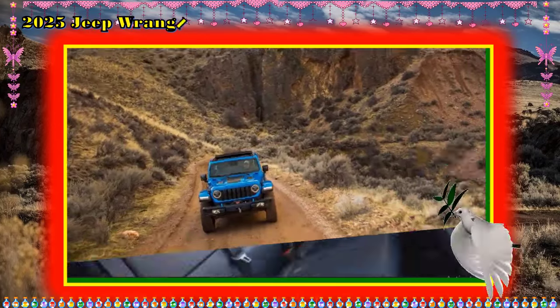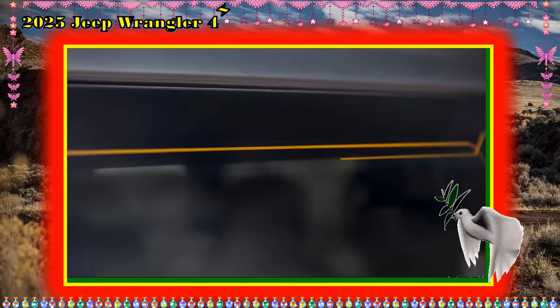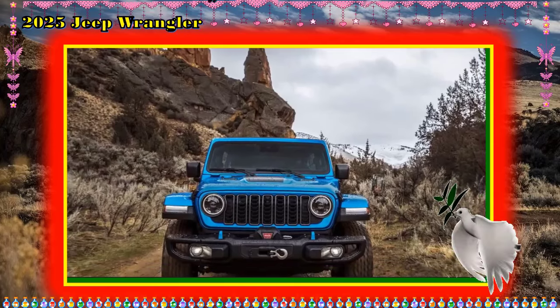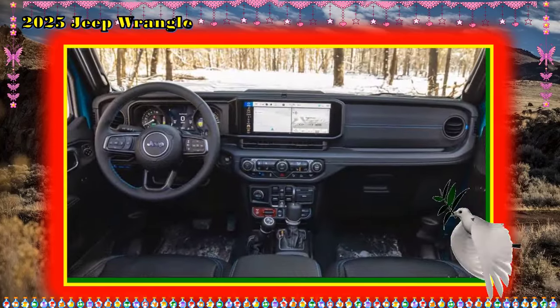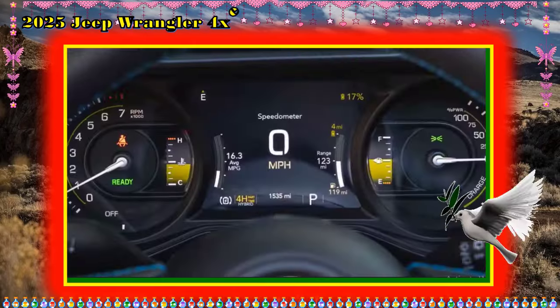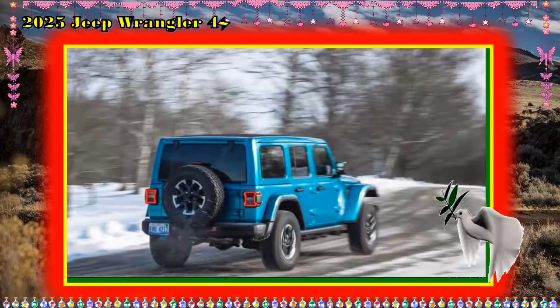Fuel Economy and Real-World MPG: We won't have official EPA fuel economy and EV range estimates for the Gladiator 4xe until closer to launch, but expect it to earn numbers similar to those of the Wrangler 4xe — meaning an EPA figure of 49 MPGe and a gas-only fuel economy figure of approximately 18 to 20 mpg. For more information about the Gladiator 4xe fuel economy, visit the EPA's website.